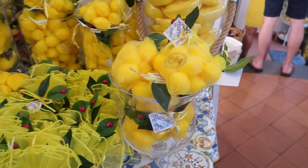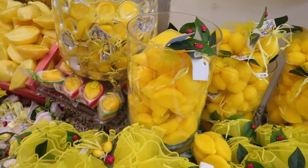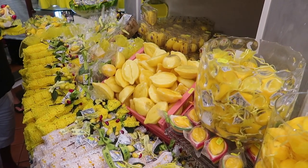One thing you will find a lot of all over the Amalfi Coast is lemons. Make sure you grab something as a souvenir. My suggestion is limoncello because you won't find better limoncello anywhere.